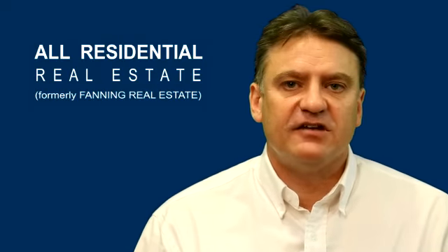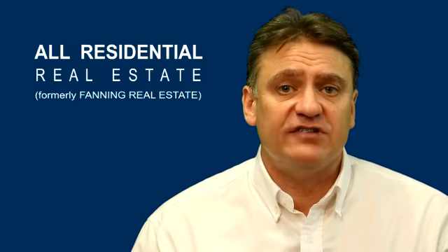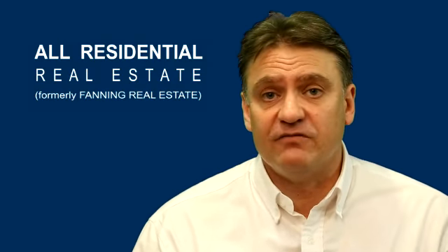The key factor in finding a good tenant is to follow a rigorous selection process so you always get the best applicants chosen for your property. At All Residential Real Estate, we take processing applications very seriously because we understand how important a good tenant is to the success of your investment.